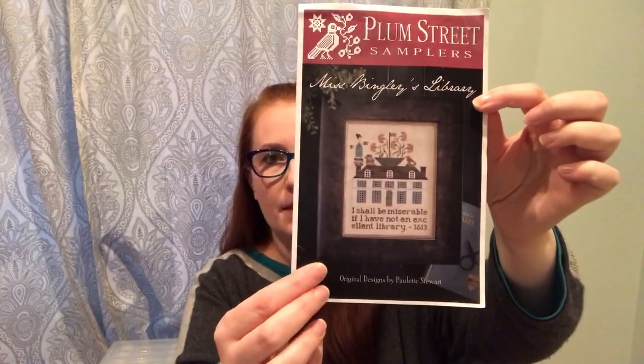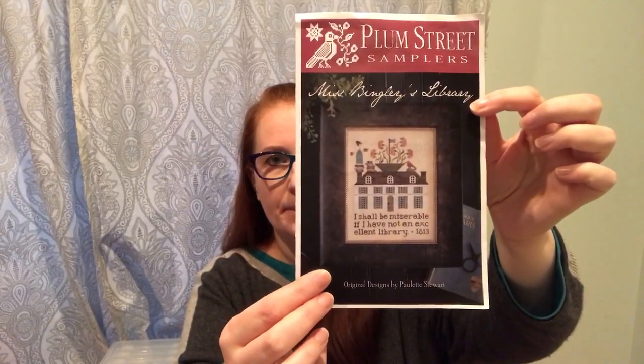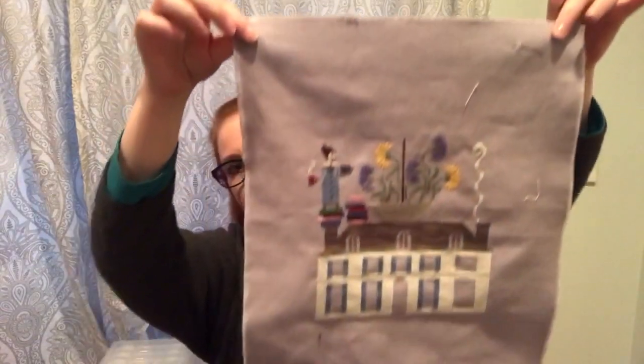I got Miss Bingley's Library out of time-out — she's a Plum Street design. This is what she looks like; I don't think I've shown her since July. Here she is now.